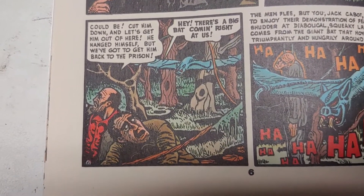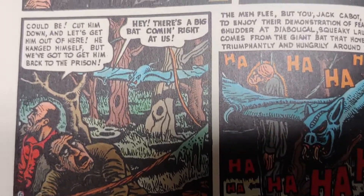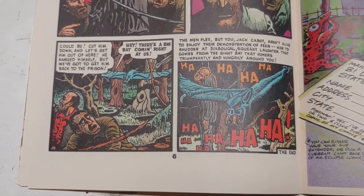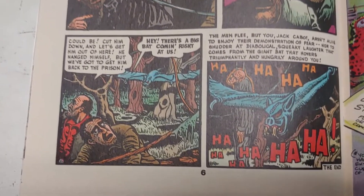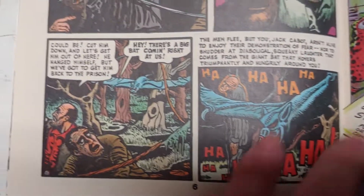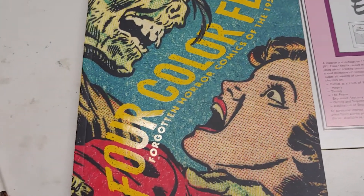As they're getting out of the swamp, this horrid bat thing comes chasing after them — 'Hey, there's a big bat coming right at us!' — and then horrid laughter echoes through the swamp. Oh yes, that is great! Great Basil Wolverton, I love his stuff.